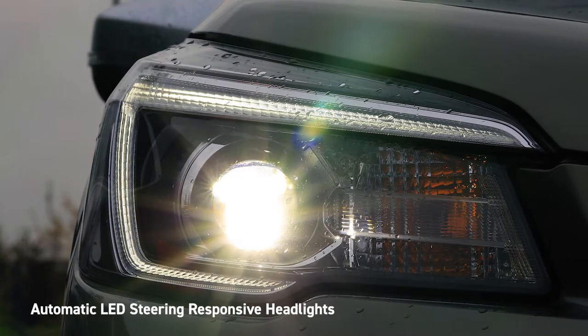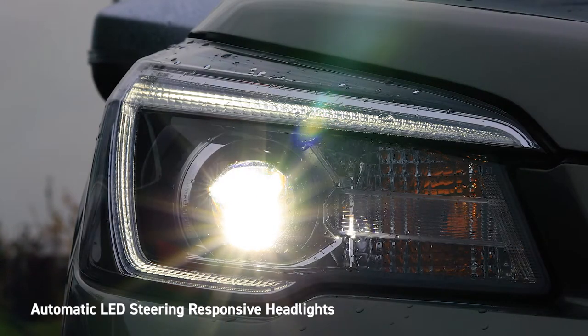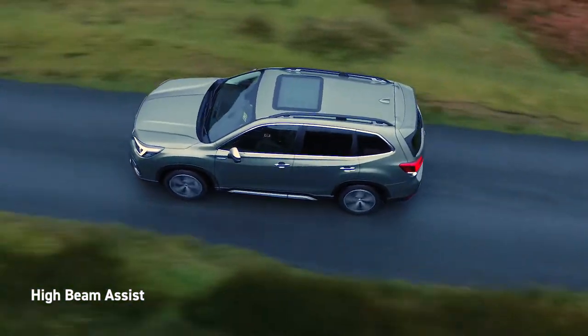Automatic LED steering responsive headlights ensure good visibility around corners at night. High Beam Assist automatically toggles the high beams on and off when oncoming traffic is detected.